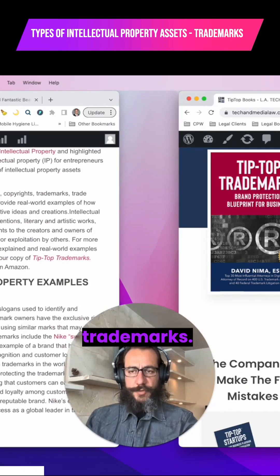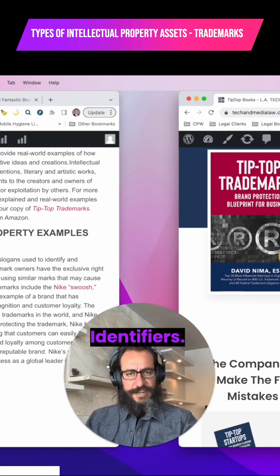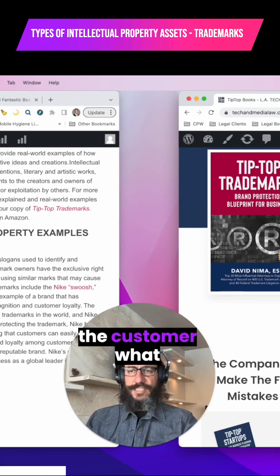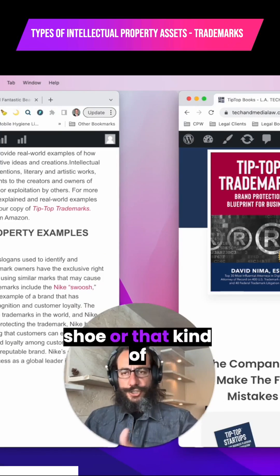Let's start with trademarks. Trademarks are source identifiers — they essentially tell the customer what company is providing that hamburger, that shoe, or that kind of computer. So these are famous brands like the Nike swoosh, the Coca-Cola logo, the word Coca-Cola, the word Nike, the word Apple for computers.